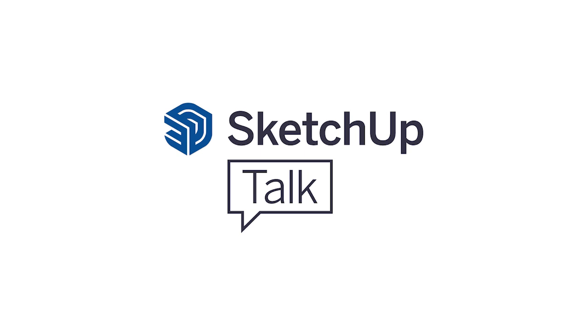This has been a Trimble Media production. Thank you for listening to SketchUp Talk. If you liked what you heard and have an idea for an episode or a guest, you can drop us an email at podcast@SketchUp.com.